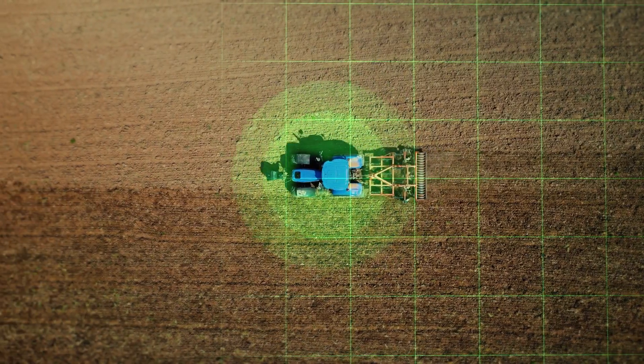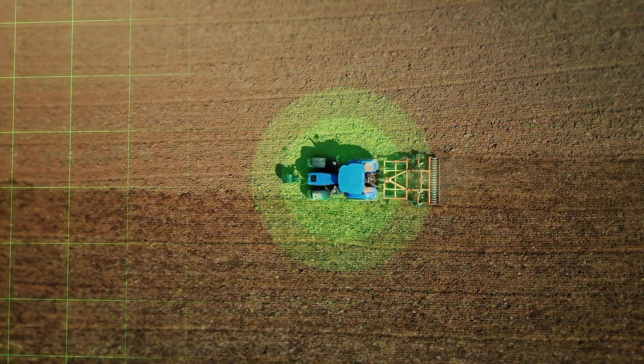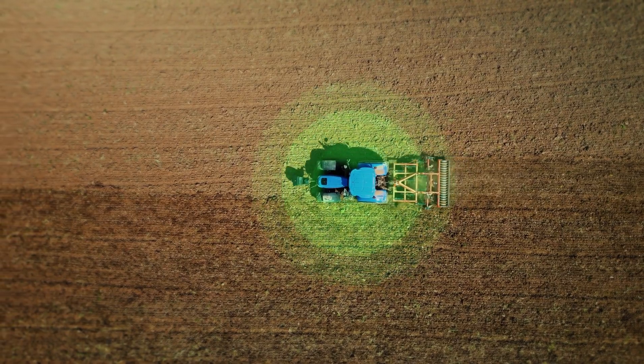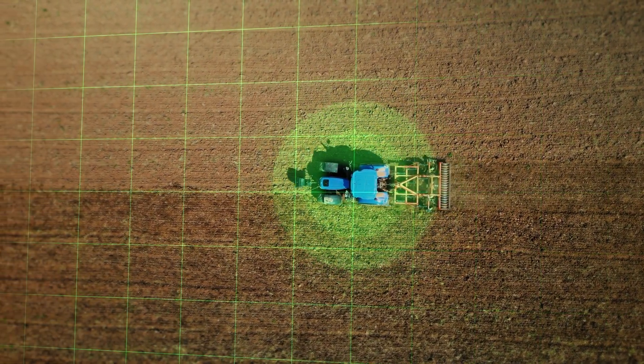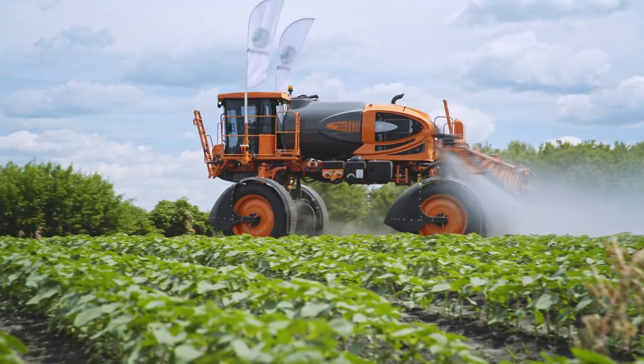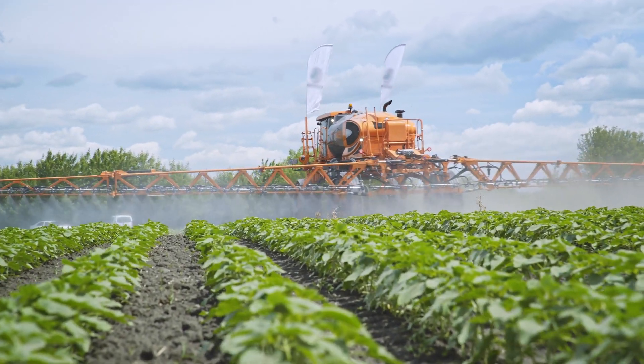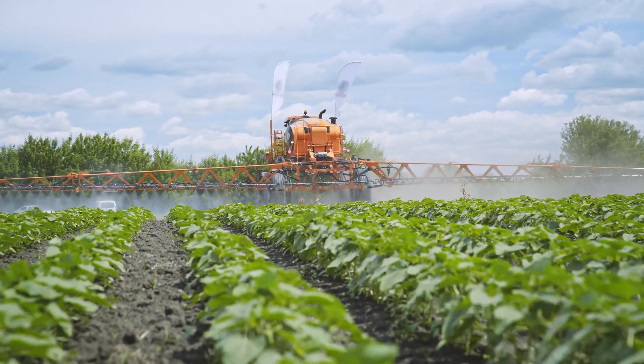Real-time data: Autonomous vehicles can collect real-time data on crop health, moisture levels, and pest infestations, enabling farmers to make more informed decisions about crop management. This data can be used to adjust crop growing strategies, optimize water usage, and reduce the use of pesticides.